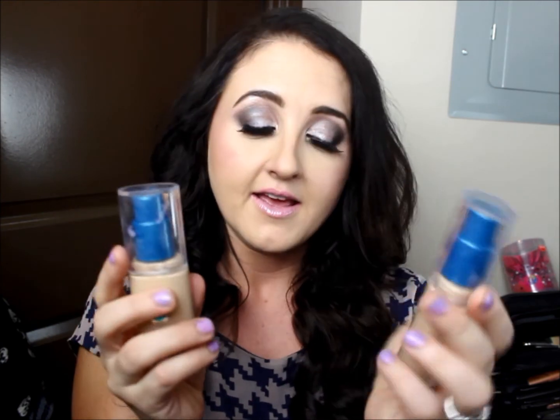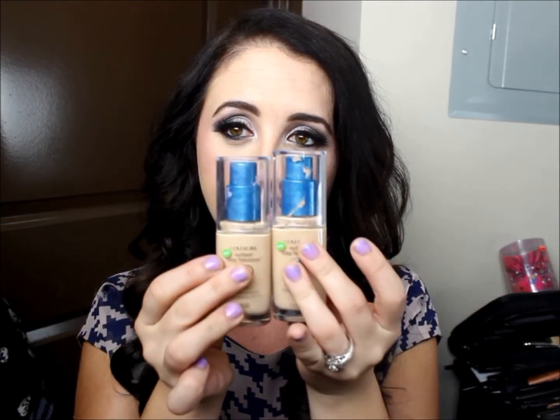What I went there for was the CoverGirl Outlast Stay Fabulous. It was buy one get one half off. I got color 832 which is nude beige and 842 which is medium beige. Today I'm wearing 842 medium beige. I have this new lighting so I'm not sure what it looks like, but some of you were saying my other one was definitely too light. It's starting to get springtime and I'm not as pale as I used to be. I'm still in the pale category, but I may do a combination of them - buy one get one half off, I just couldn't help myself.